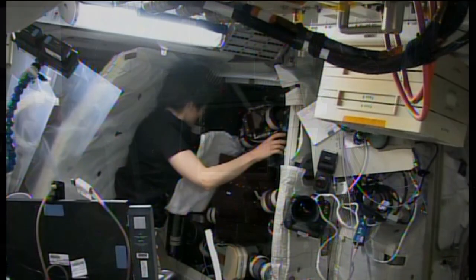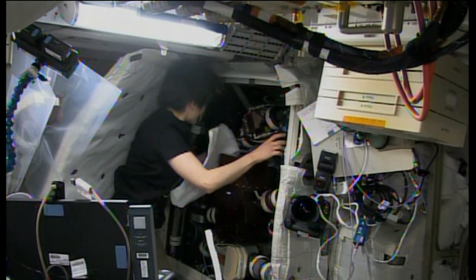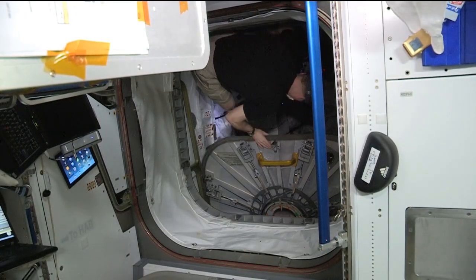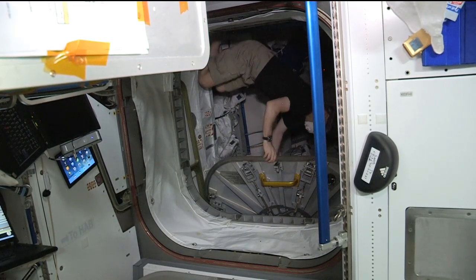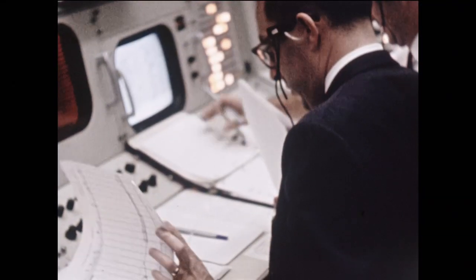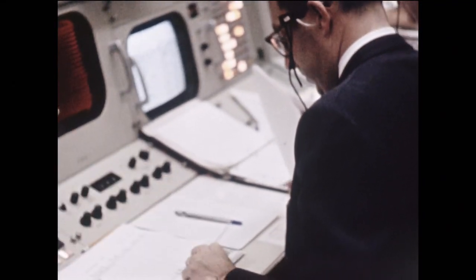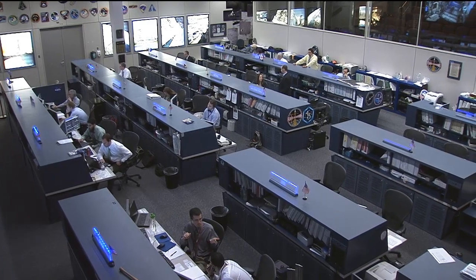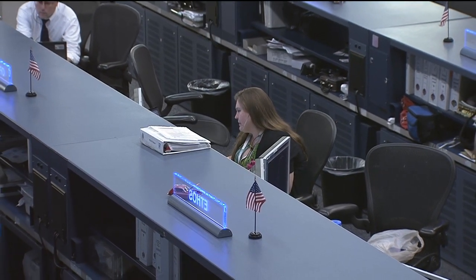Obviously the crew has to do things on board in addition to research and science — that maintenance that requires change out of equipment and different activities that literally require hands on. But the majority of things are managed today on the ground via the flight control team. One other thing that changed with station is that with earlier programs, flight controllers in the room typically represented a single function — a life support officer, a power systems flight controller, or communications. What we did with station is consolidate those where we can, so one flight controller might be managing three systems today: data processing, communication, and video.